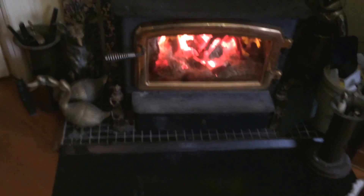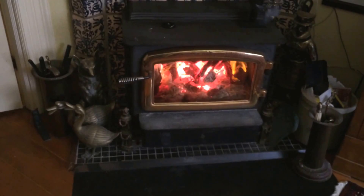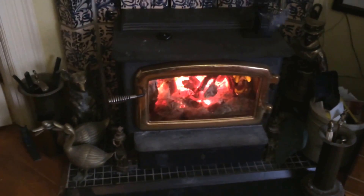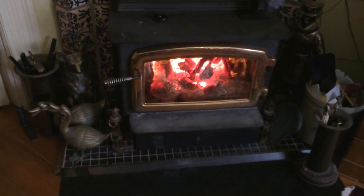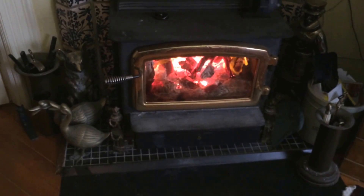We had a huge problem with this stove. We couldn't use it for a good number of years, because every time we'd use it, all the heat would go up the chimney and cause a problem in the chimney with overheating or smell - mostly smell.